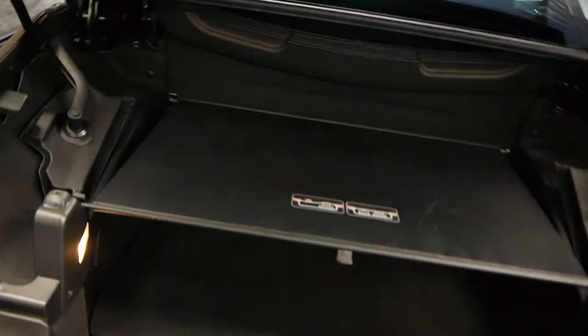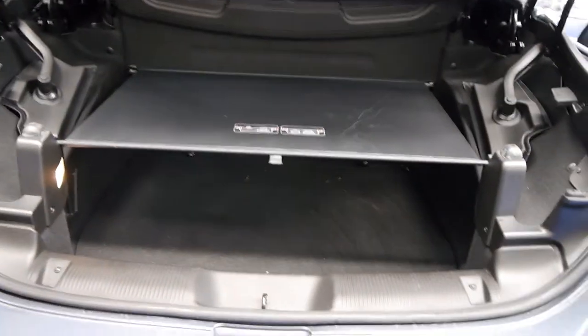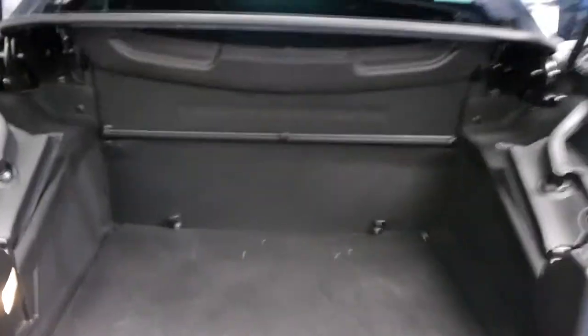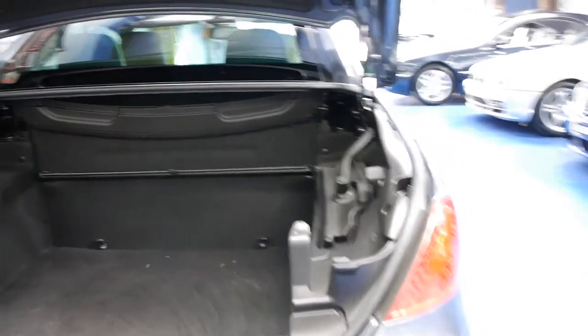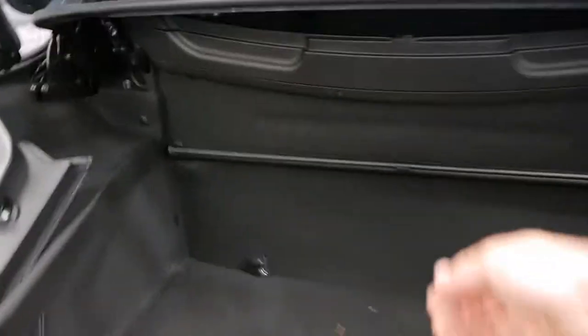Very cool feature — you just push the little button. It's got a divider in there which you can take out, giving you a massive boot area, but the hardtop needs to go in somewhere so we do have to pull that little cargo protector out, close the boot, and you'll see how the roof works shortly.